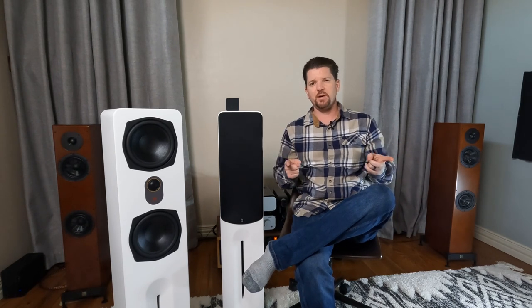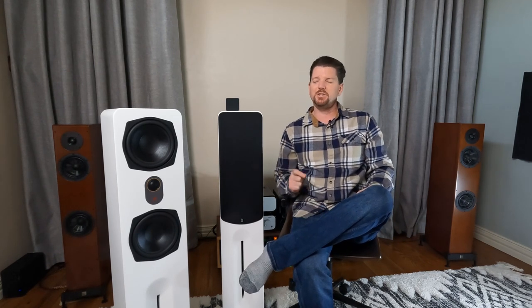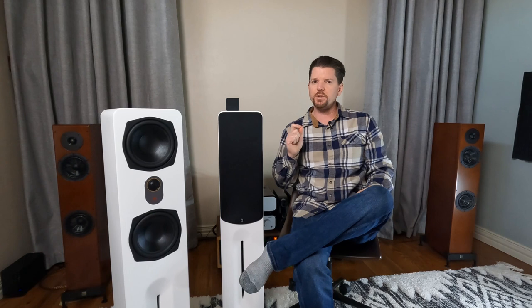Welcome back, fellow audio enthusiasts. It is I, Jason, your host and purveyor of two-channel listening. Today's review is just a little bit more dearer and nearer to my heart than usual.